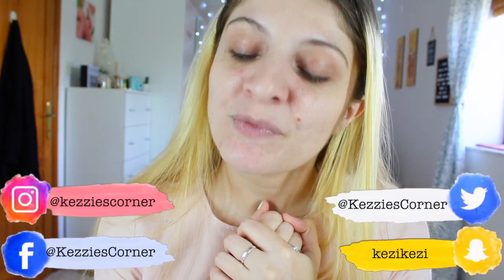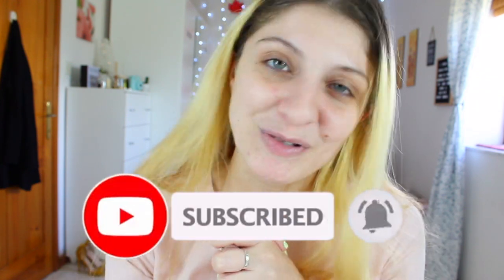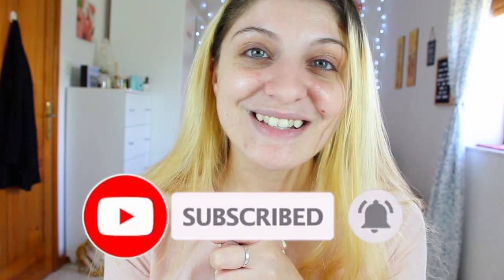Today's video is all about Pixi and some awesome skincare products that they have, so stay tuned because we're going to be having a pampering session together. If you like this video give it a thumbs up, if you want to see more press subscribe, and if you don't want to miss a video press the notification bell and it will notify you every time I post.